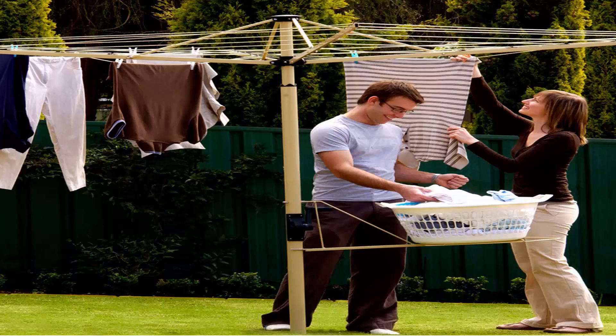This one here is pictured using a basket holder, which is a nice feature you can get from Maestro as well, and does save your back on days of picking out the washing.